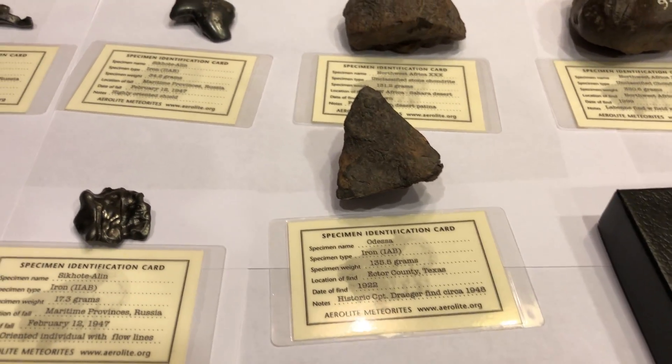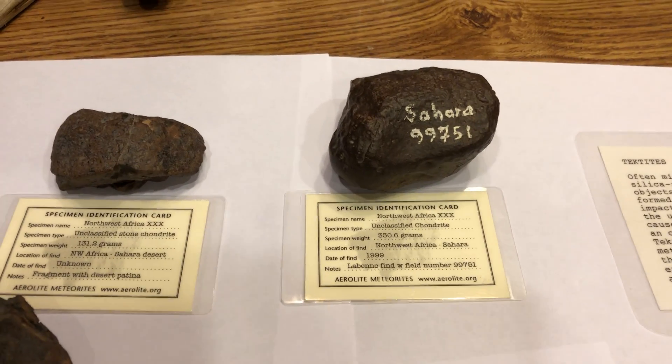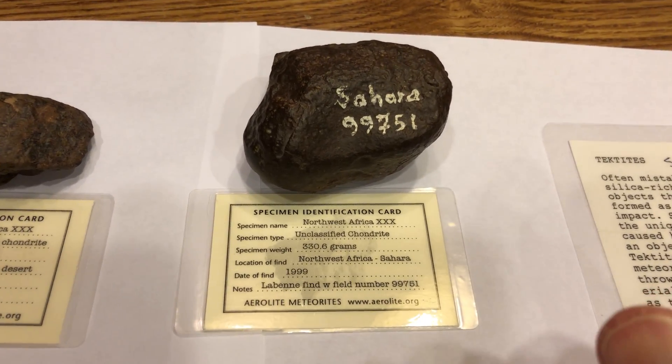Here's a quick overview of my meteorite collection. This is a Northwest Africa classified chondrite, 330.6 grams.